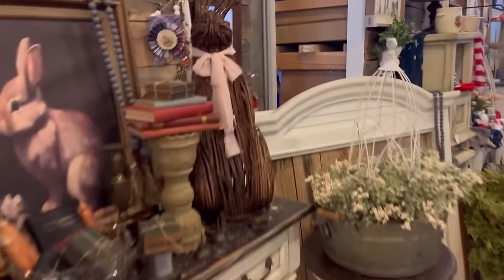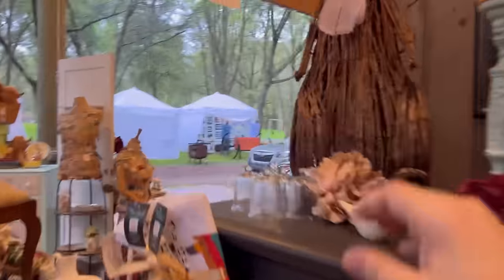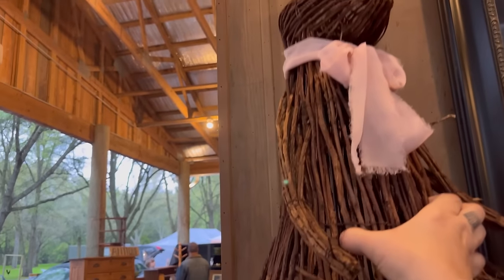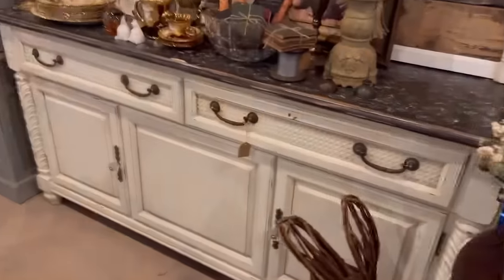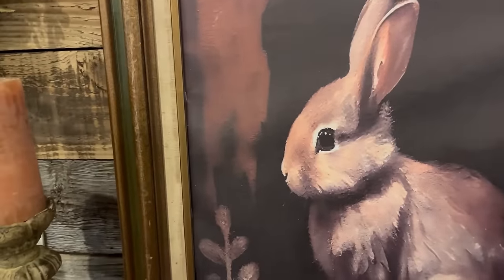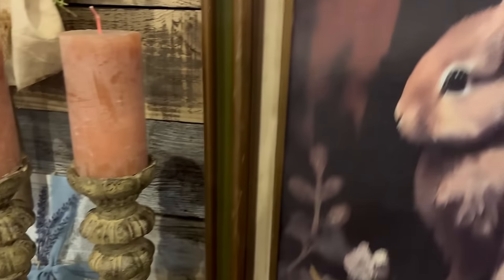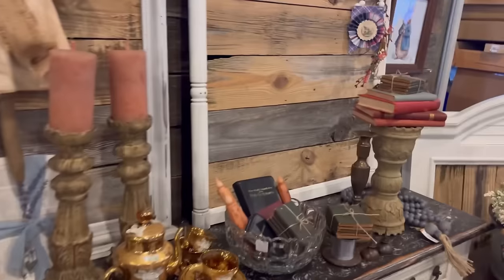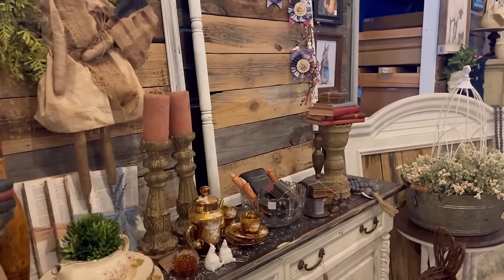But before I even get into that, I have some changes to make because we sold this bunny and its partner online last night. So those have got to come off the shelves and I'll throw those into my van. And this bunny art got sold online last night as well from people who checked out the Facebook photos that I listed. So I've got to take this out. And now I've got these two rather large holes that I'm going to have to fill also - so welcome to my morning.